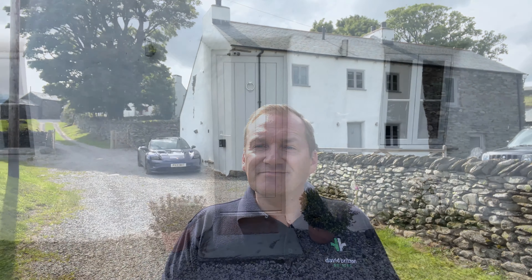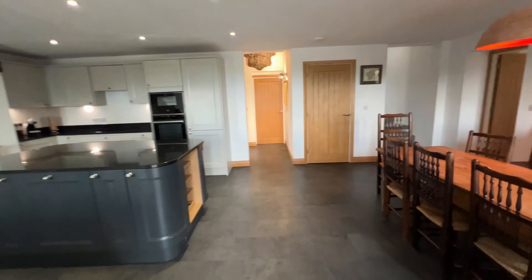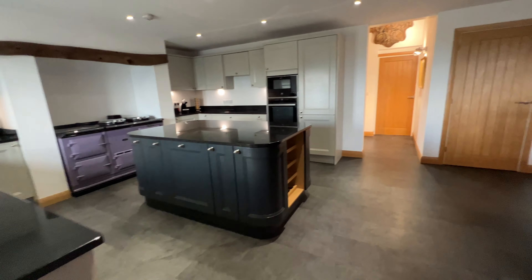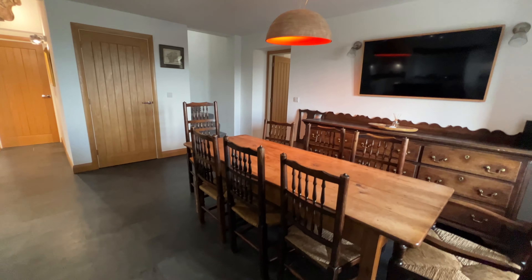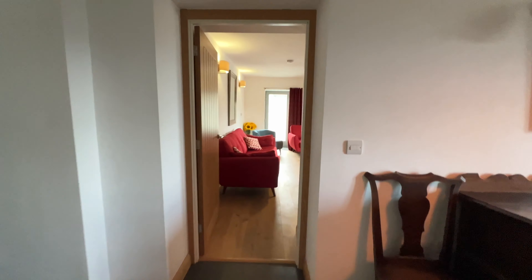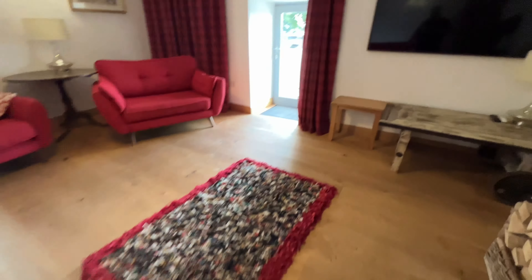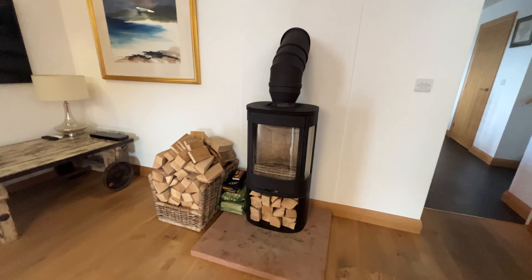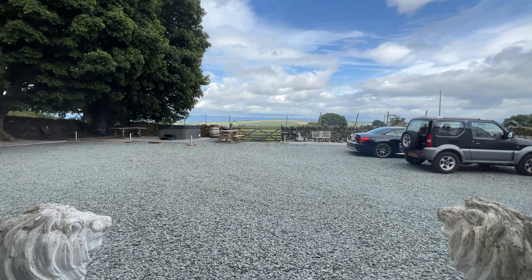So with no further ado, I'm going to give you a quick tour around and you can make your own opinions. As we enter in, this is an absolutely beautiful renovation — perfectly done throughout and very high quality. The accommodation flows beautifully as well. You've got a lovely sitting room, nice wooden floors, a great wood-burning stove, and then absolutely spectacular views out the front.